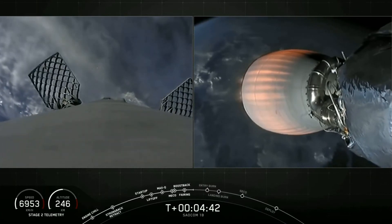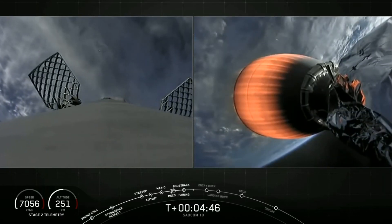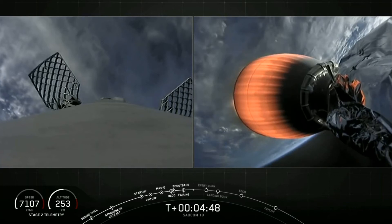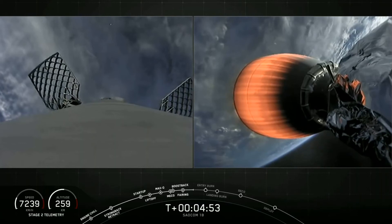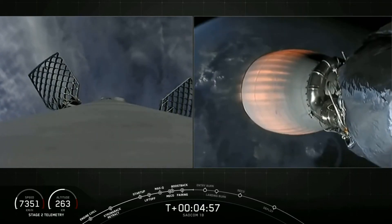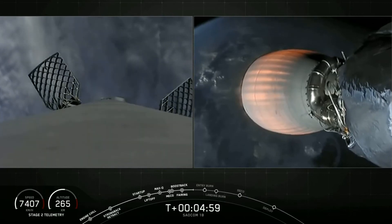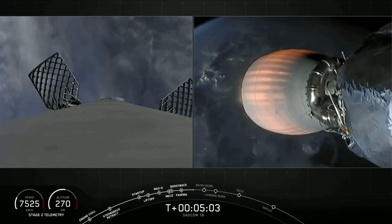On the left-hand side of your screen is a view of our first stage looking downward as it continues to fall back toward Earth. The next milestone for the first stage is the entry burn. Falcon 9 needs to execute an entry burn to slow itself down before hitting the dense parts of the atmosphere. Without it, relying on the atmosphere alone would put unnecessary strain on the rocket. That entry burn is coming up at T-plus 6 minutes and 10 seconds. Second stage is following a nominal trajectory.